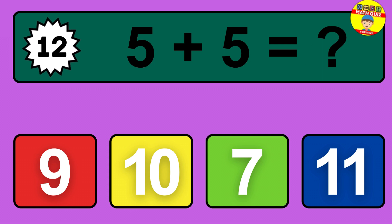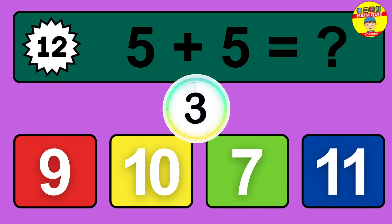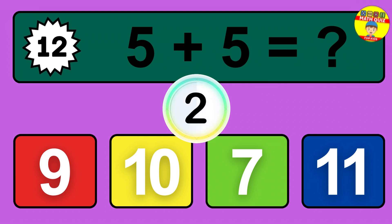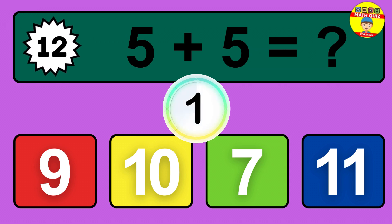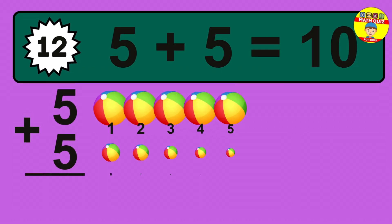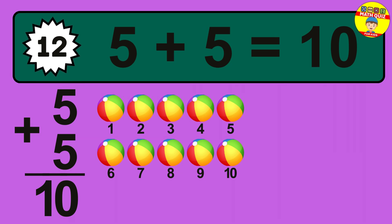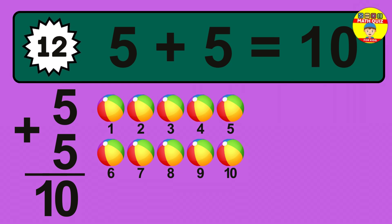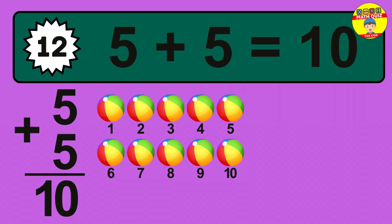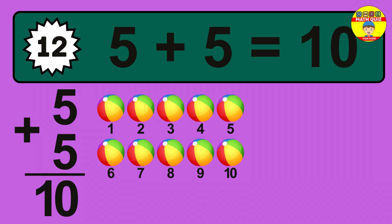Question 12. 5 plus 5 equals what? So the answer is 5 plus 5 is 10. Let's count it: 1, 2, 3, 4, 5, 6, 7, 8, 9, 10.